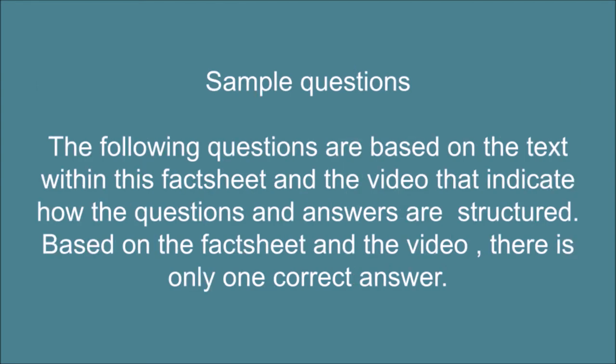Sample questions. The following questions are based on the text within this fact sheet and the video that indicate how the questions and answers are structured. Based on the fact sheet and the video, there is only one correct answer.